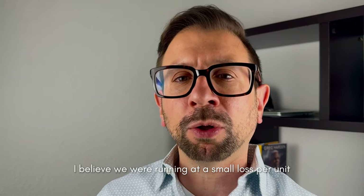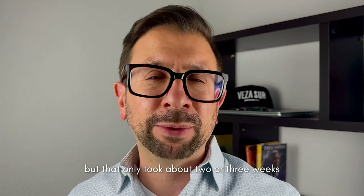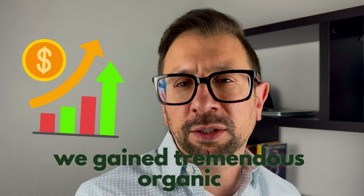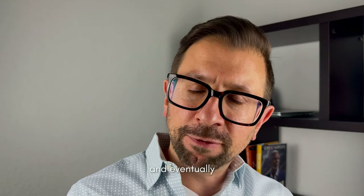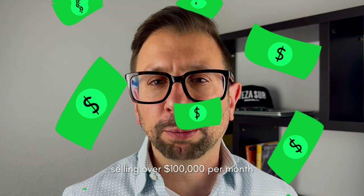We were running at a small loss per unit, but that only took about two or three weeks to run its course. In that time, we gained tremendous organic rank on the competitors and eventually became the number one seller in that niche, selling over $100,000 per month.